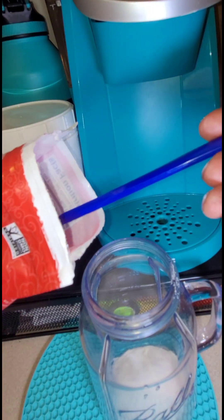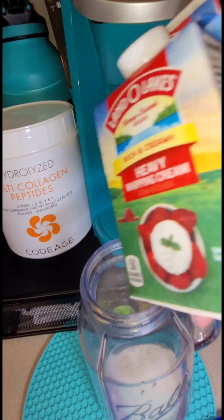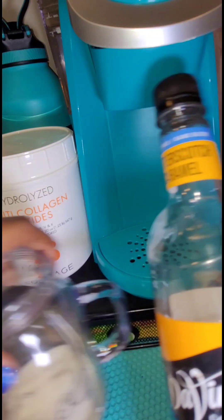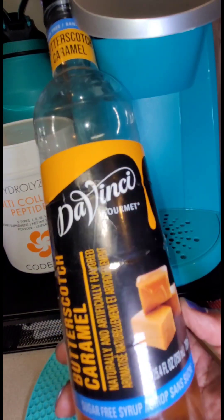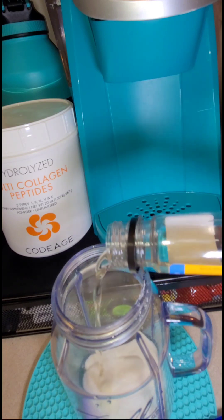Next I'm going to add my monk fruit sweetener — just one teaspoon. Then I'm going to add my heavy cream, just a little bit, and I may add more depending on how light it comes out. I'm also going to be adding some of my favorite flavoring, which is butterscotch — the Da Vinci Gourmet Sugar-Free Butterscotch Caramel Syrup. It is absolutely divine when you add it with this butterscotch coffee. Just a little drop.